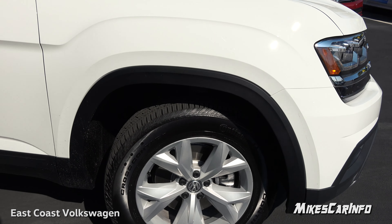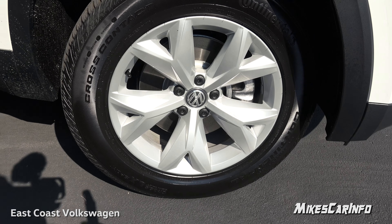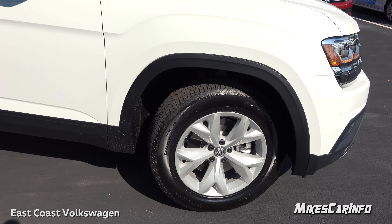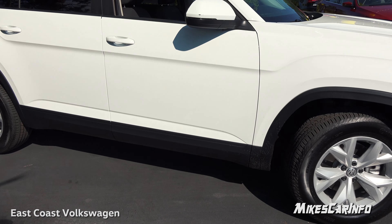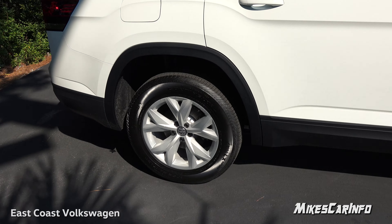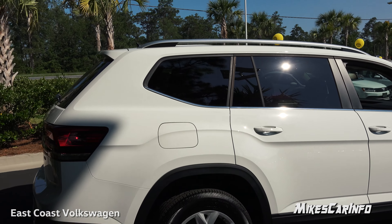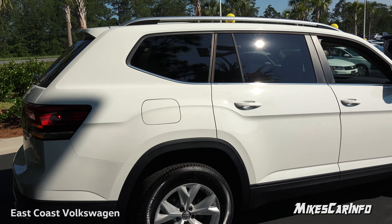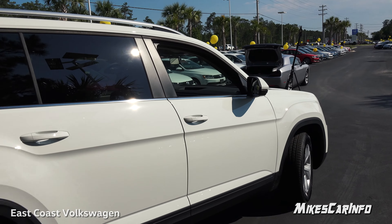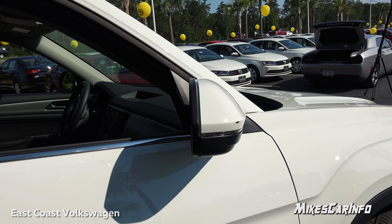It has 18-inch alloy wheels painted silver with four-wheel disc brakes — ventilated disc brakes on all four wheels. It also has privacy glass in the back for all the passengers, and the turn signal has a little indicator on the side.